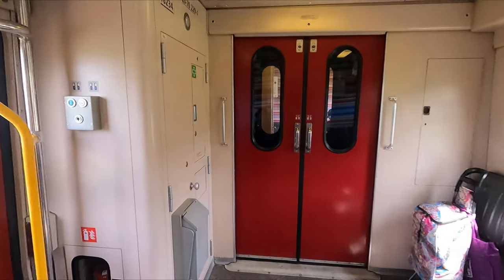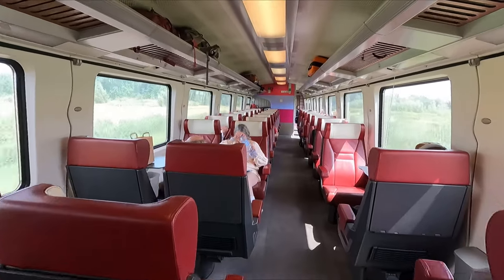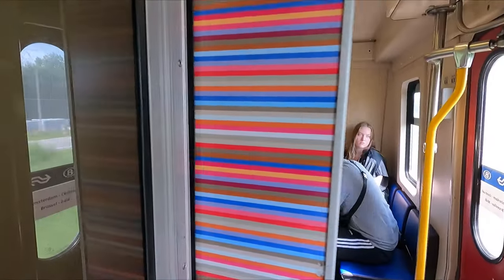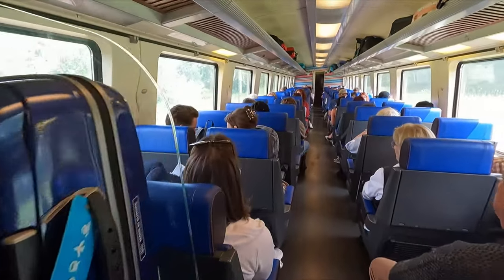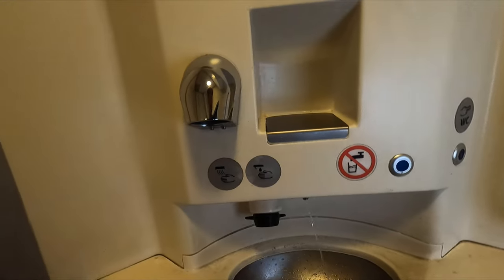There are also additional fold-out seats in the vestibules should you need them. The second coach from both the front and the rear features first class accommodation. The layout here is broadly similar to second class, albeit in a 2-plus-1 configuration. At the far end of each first class coach you'll also find a pair of six-seater compartments, although sadly I was unable to show you these as they were all occupied. As for the interior, sure it's a bit dated and not exactly inspiring, but I guess it's nice enough. Now of course no trip report is complete without a look at the toilets. These ones weren't exactly the cleanest, but at least everything was stocked up and working as intended.